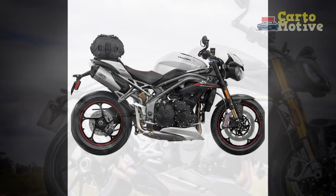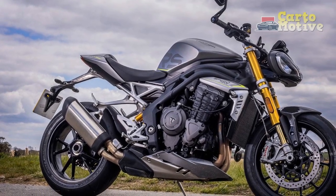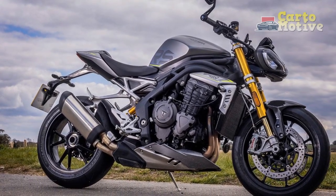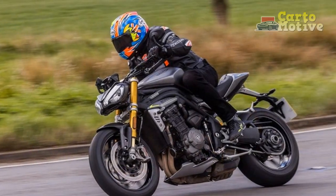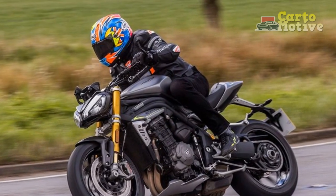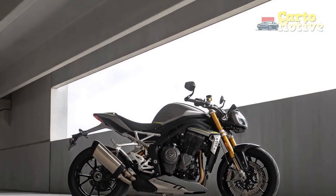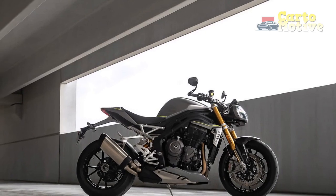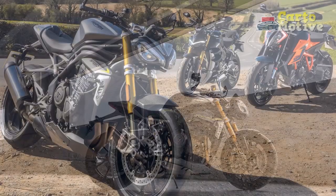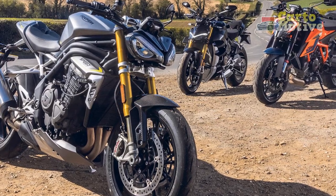Pros of the Triumph Speed Triple RS. 1. Outstanding Performance: The 1,050 cubic centimeters inline-three engine delivers exceptional power and torque, providing an exhilarating and thrilling riding experience. 2. Agile Handling: The Speed Triple RS boasts top-of-the-line suspension components from Öhlins, resulting in nimble and precise handling, making it a joy to ride through twisty roads and challenging corners.